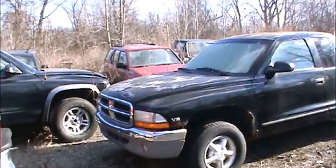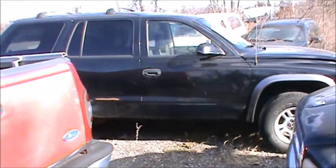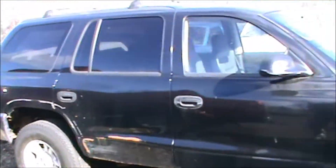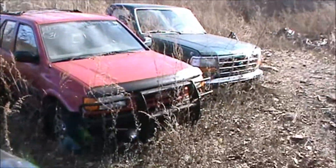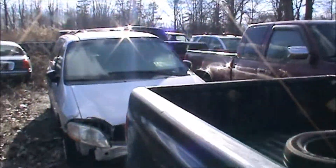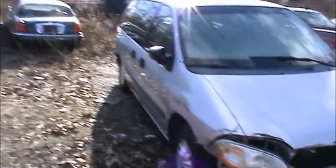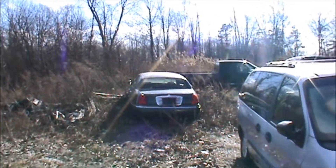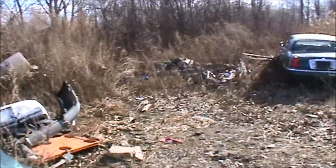Old Dakota over there. We got a few new ones in here, not much. Gotta get a dozer in here and push all this scrap and junk back to the back.